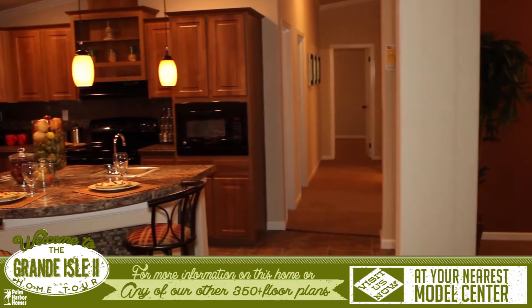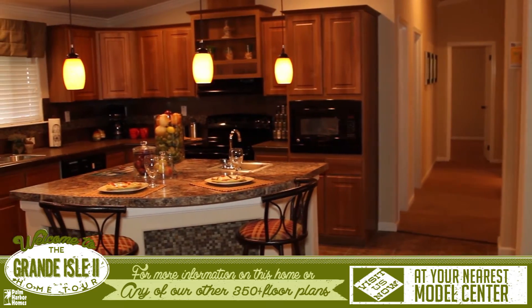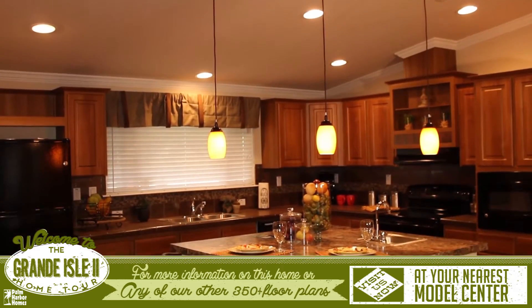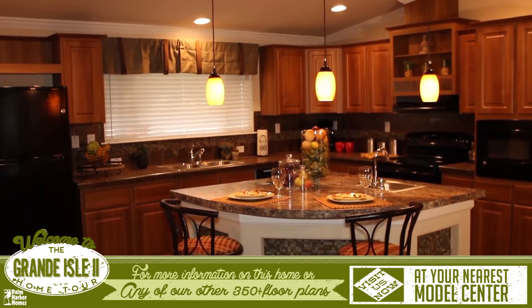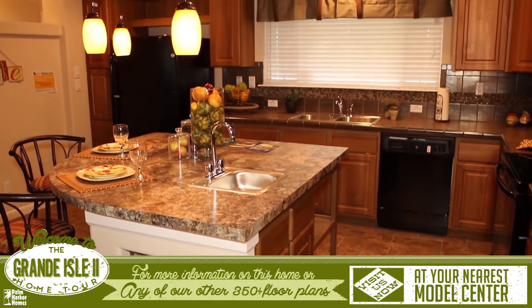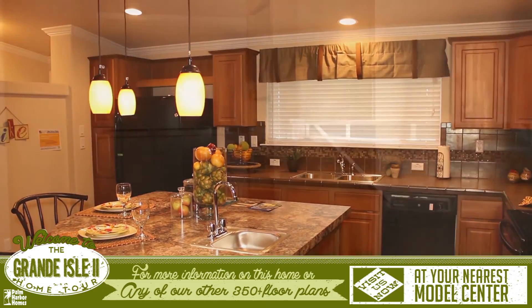The chef's kitchen features the center of the universe island with plenty of seating, storage, built-in shelving, and a veggie seat. It also offers endless upgrades such as solid-surface countertops, hardwood cabinetry, pendant and recessed can lighting.